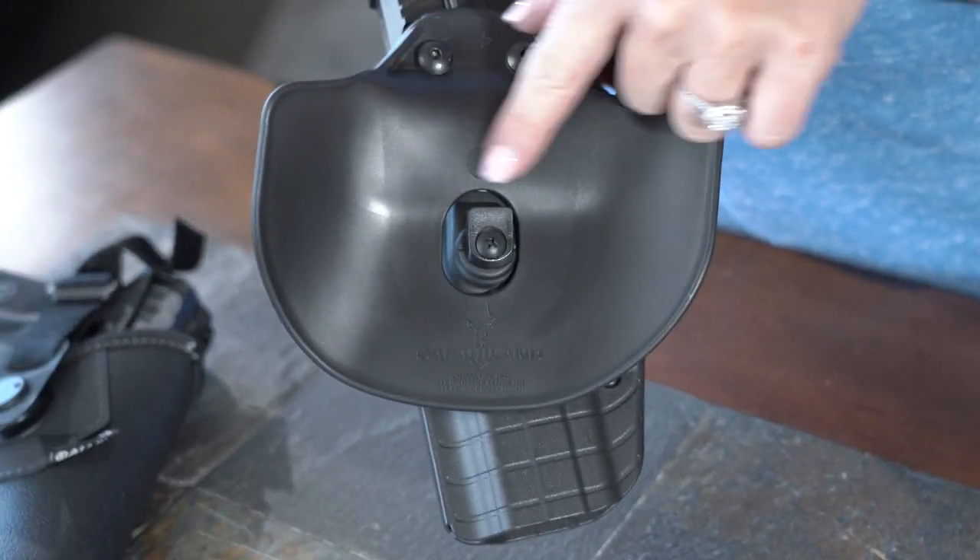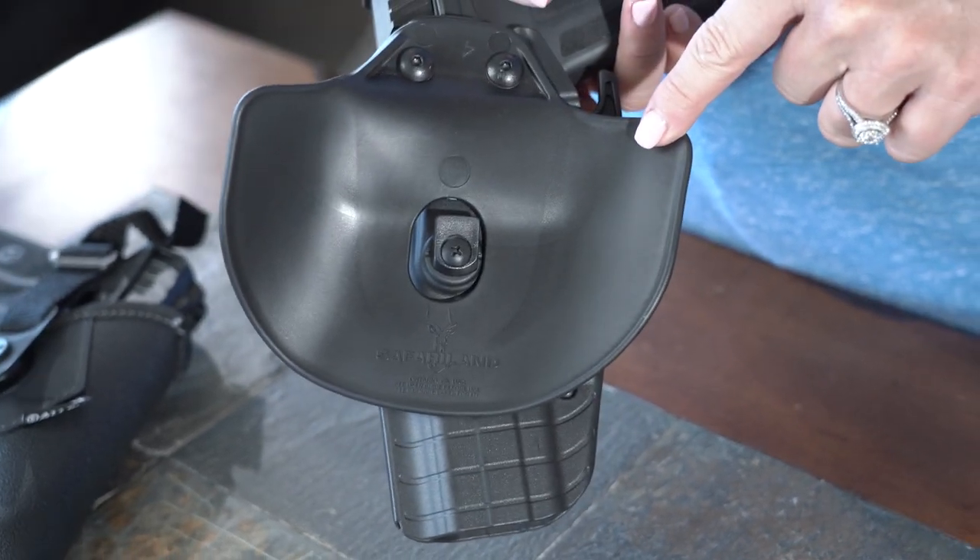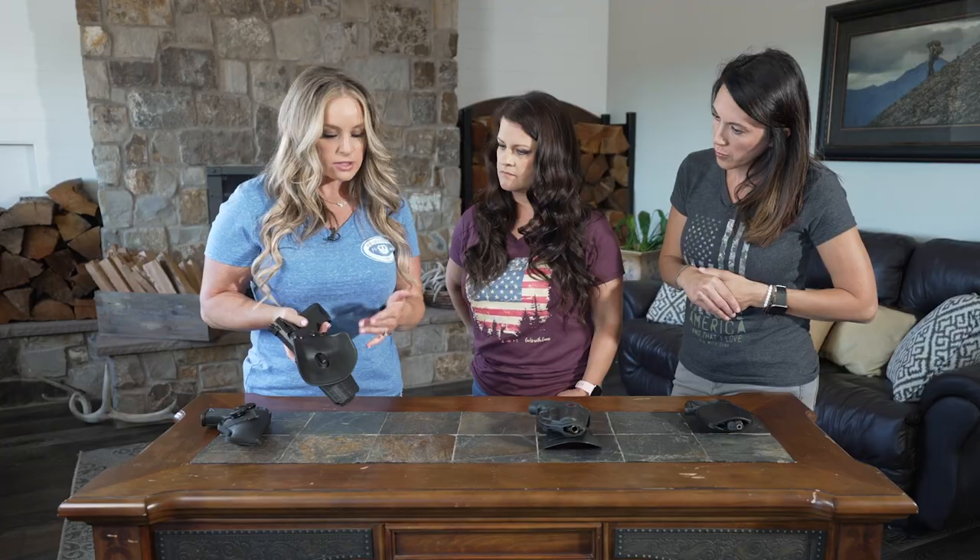One thing about this outside the waistband holster is the curvature of the plastic fits really nicely against your body. It's really comfortable to walk and wear, and you don't have to have a belt on, so you can wear it with anything. It's so comfortable, especially with a large frame pistol like this Ruger 5.7.